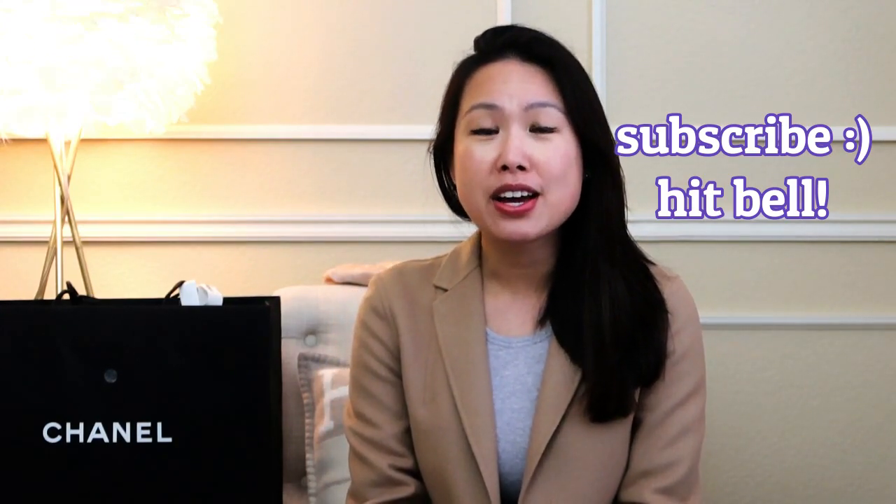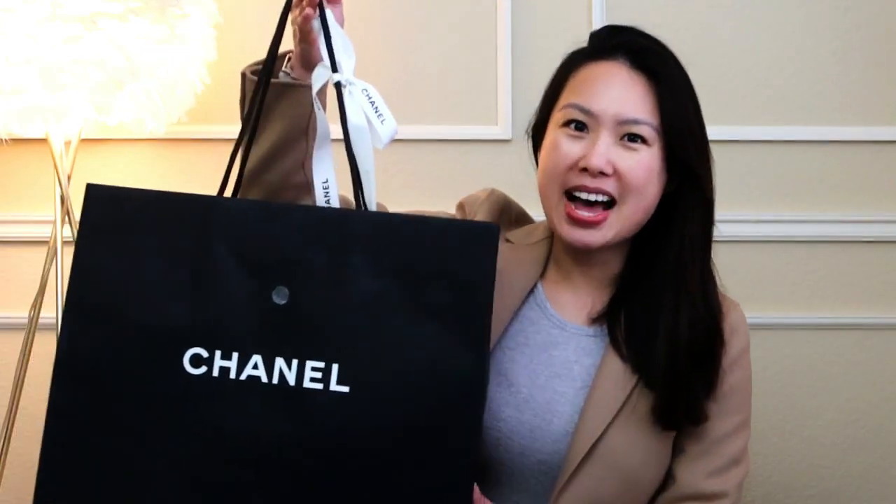If you like any or all of those things, consider subscribing and hitting the notification bell so you'll be notified of my future videos. I did have a couple of small unboxings from Hawaii as well — if you've seen my Hawaii vlog you'll know I picked up a few things. I'm keeping this video shorter, but that unboxing will be coming soon.